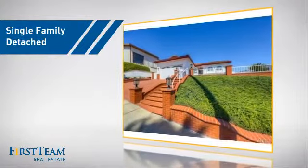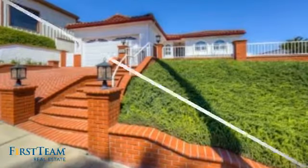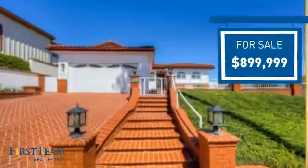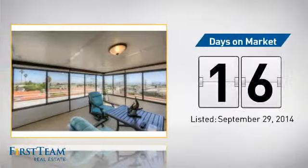This detached home is a great choice for families who want the privacy of their very own lot, and it's located in this area. Currently listed at just under $900,000, it's been on the market since September.